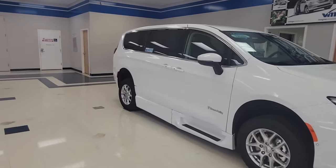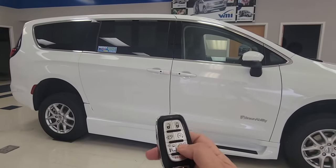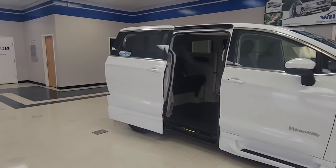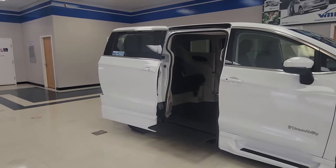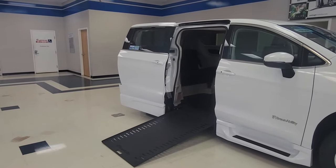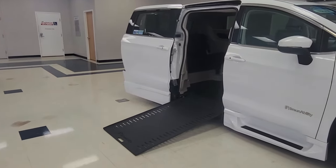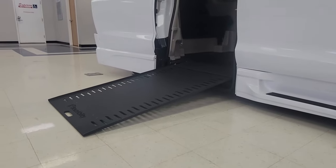This is located on the passenger side. In order to let it out, you will need to push this button two times on the key fob. The door will open, the ramp will deploy, and it also does what we call a kneeling function. This lowers the angle of the ramp to make it easier to get inside.